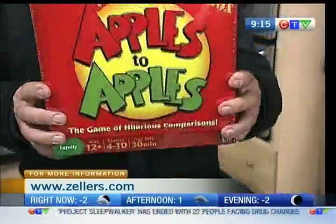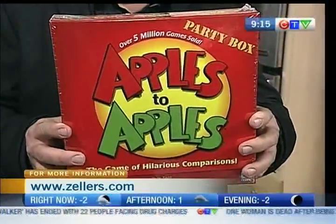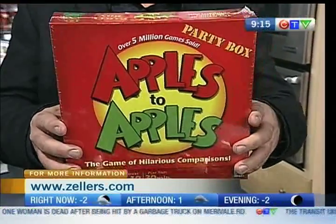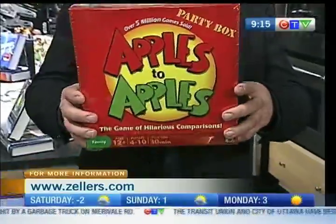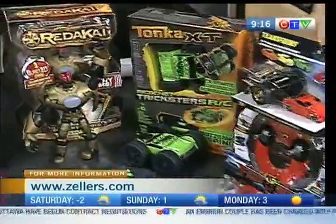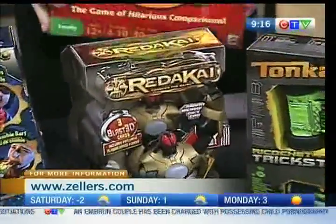Apples to Apples — this is one of the new games this year. Basically you have a judge, he starts off a word, you connect the words. It's fun. The hilarious game where everyone's opinion counts. Boy, we could use that game around here.